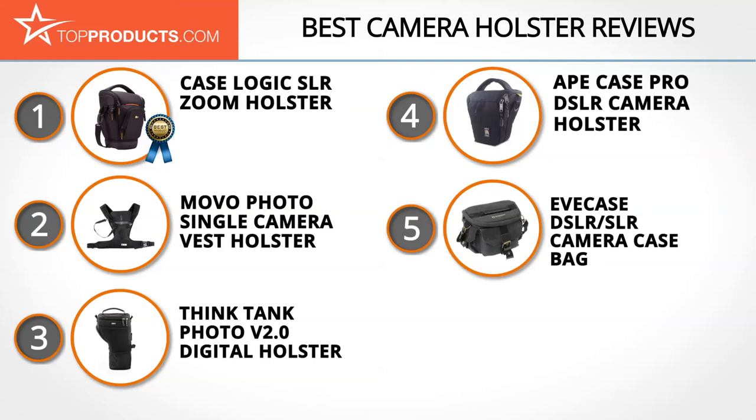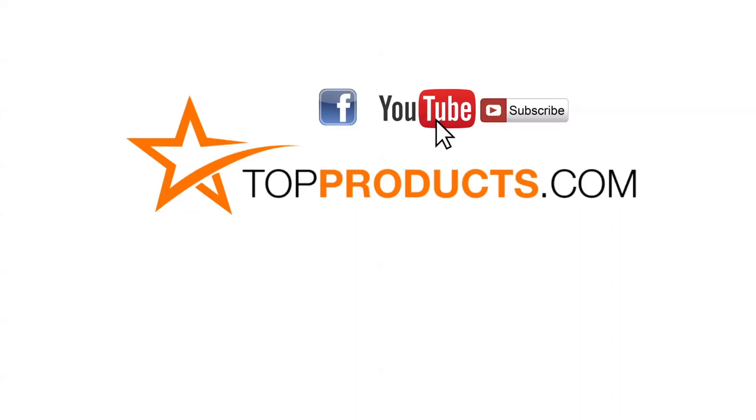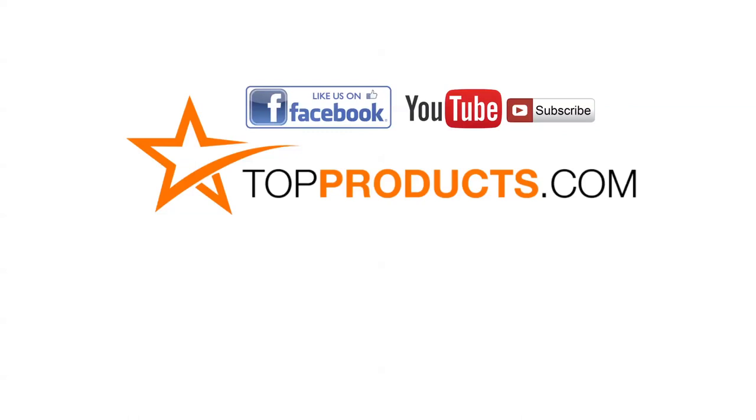We hope you enjoyed watching our video. Until next time, take care. Click now to subscribe to our YouTube channel and like this video. Don't forget to like our Facebook page and visit us at TopProducts.com for more everyday product reviews.